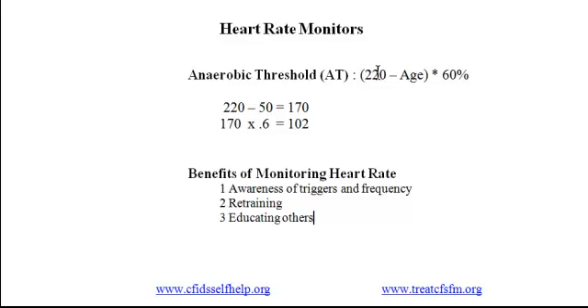Fourth, knowing and staying within your anaerobic threshold gives you a way to avoid post-exertional malaise. This is a significant benefit because the intensification of symptoms in PEM is out of proportion to the overdoing — some activity might push you just slightly beyond your anaerobic threshold but lead to one or two hours or more of forced bed rest.